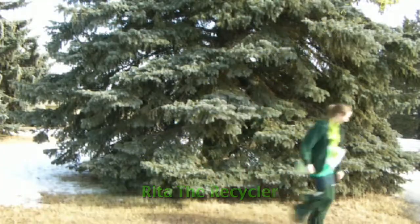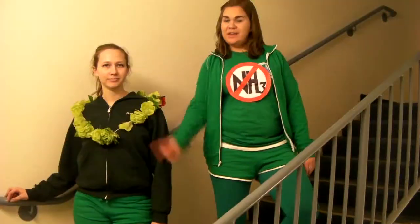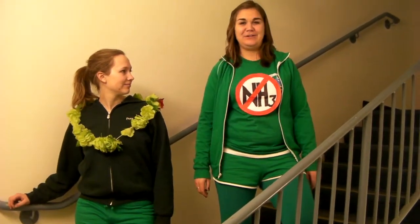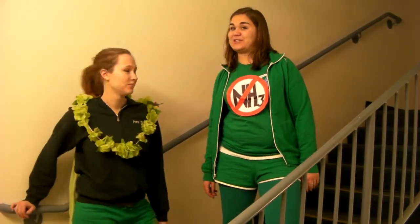Those are some seriously un-green chickens. This is the job for Team Green! There's a simple solution for this ammonia conundrum: plastic netting floors for broilers speeds up the dehydration of manure, reducing the release of ammonia gases.